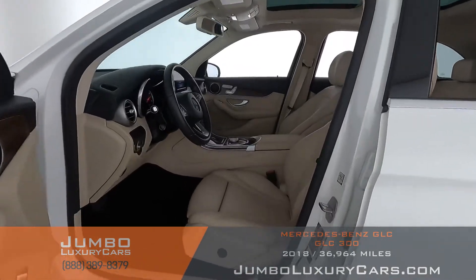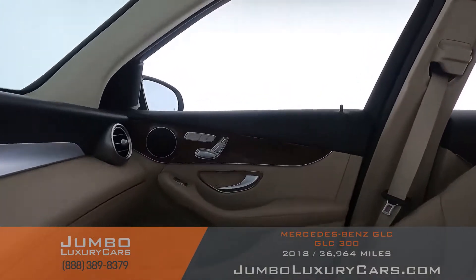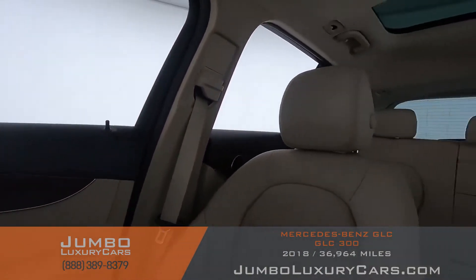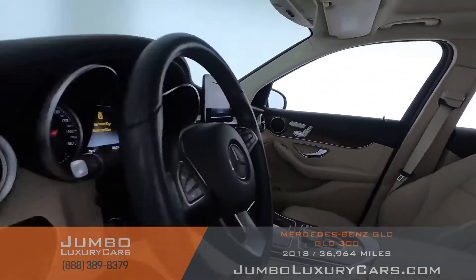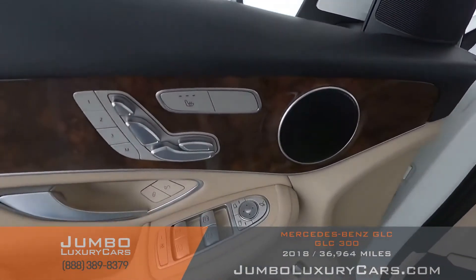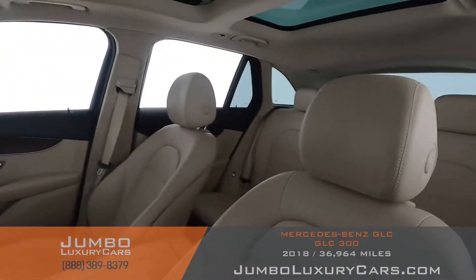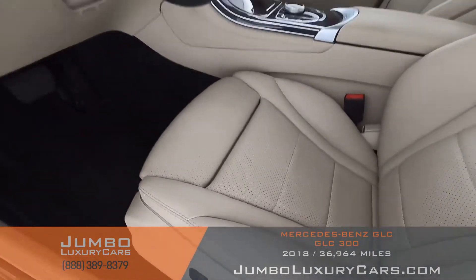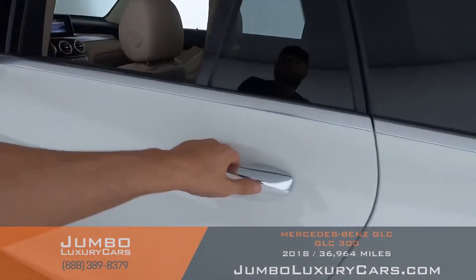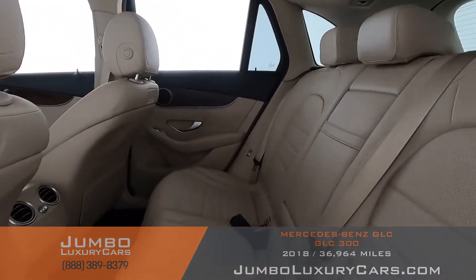Now let's check out the interior. All buttons are in excellent condition. The driver's seat is in excellent condition — absolutely no signs of wear and tear. The back seats are in excellent condition as well.